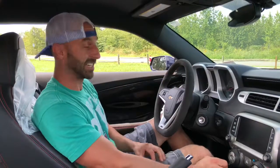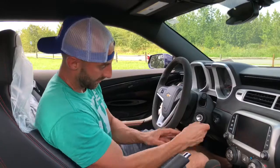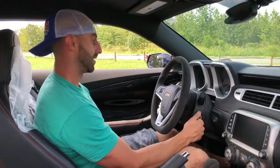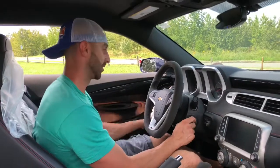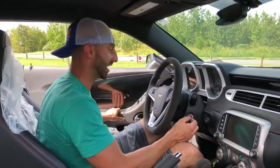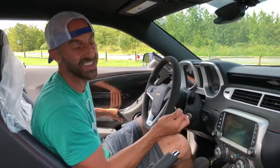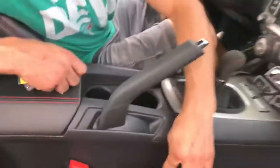It's clean. And it's only got 12,659 miles on it. So the interior's great — no rips, no tears, nothing like that. And if you look on the seats, it's got red stitching throughout.